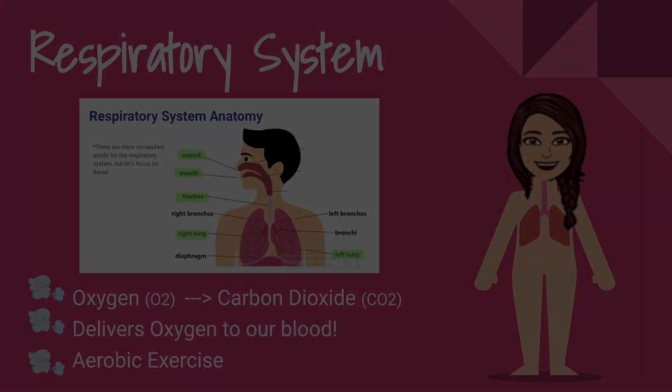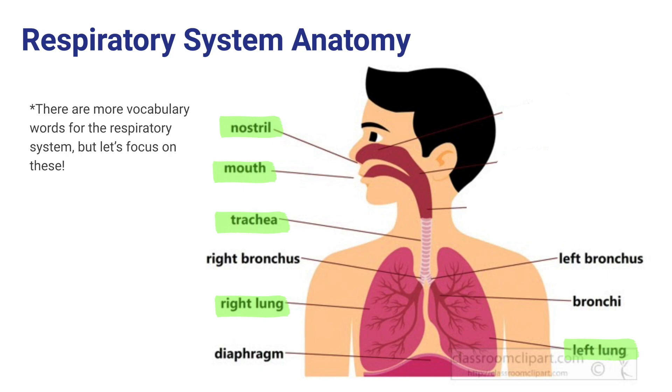Let's take a look at some vocabulary from the respiratory system. There are a ton of vocabulary words, but let's just focus on the ones highlighted in green. We have our nose and our mouth, which are two ways that we bring oxygen into our body. When we breathe in, the air goes down through our trachea, or windpipe. From there, it goes into our lungs.